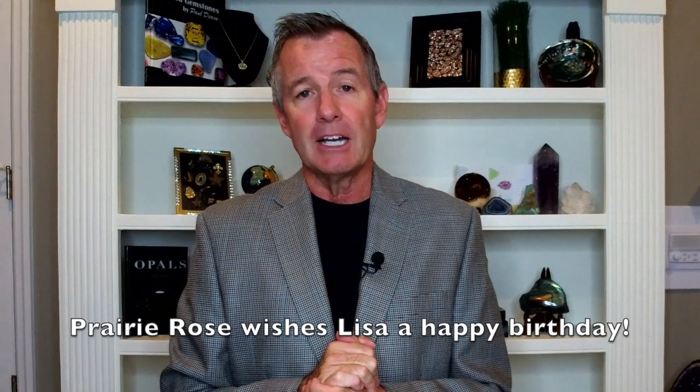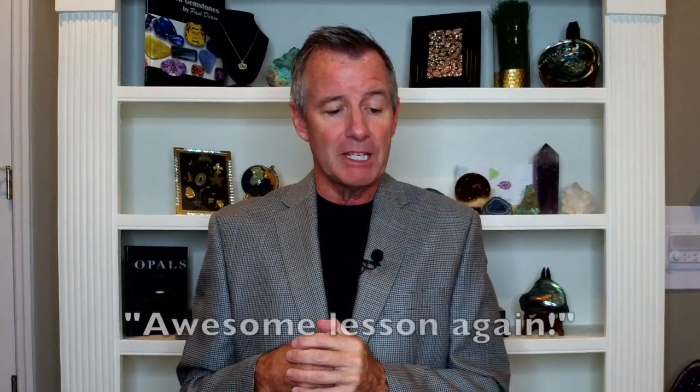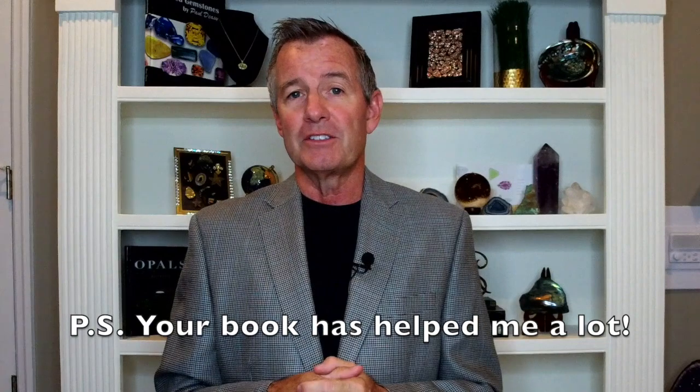We also had Prairie Rose, who commented on the November birthstone lesson. Because I mentioned at the beginning that it was Lisa's request since it's her birthstone, Prairie Rose said 'Happy Birthday Lisa!' — I like that all of my subscribers are getting along. And then Thomas, on the diamond lesson, said 'Awesome lesson again — PS your book has helped me a lot.' He sent a picture of my book among his gemstone collection. That's the end of the Q&A portion — let's get into this lesson, which is about moissanite.